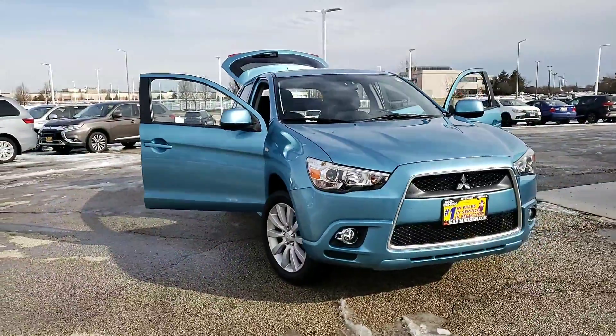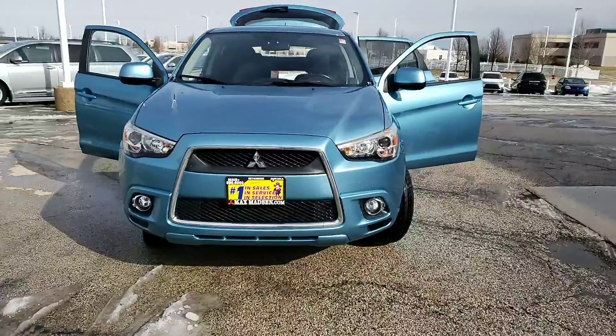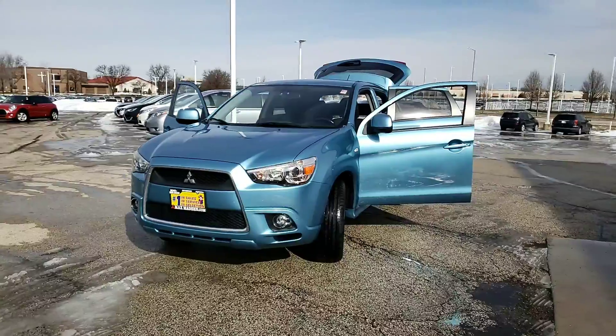And there you have it. Any questions, comments, or concerns, please feel free to give me a call at 630-898-6000. Again, this is George with Max Mattson Aurora Mitsubishi.